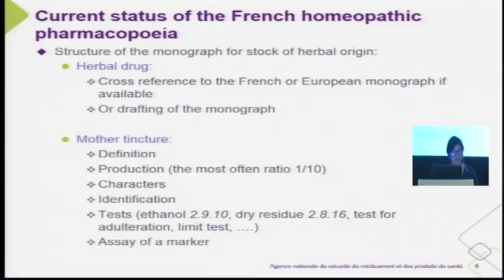For the mother tincture, the monograph defines: definition, production — the production used in the French tradition — characters, identification, tests like ethanol, dry residue tests for adulteration, limit tests where necessary, and an assay of a marker.